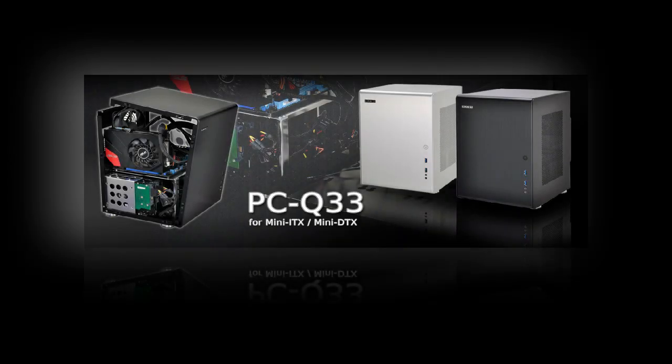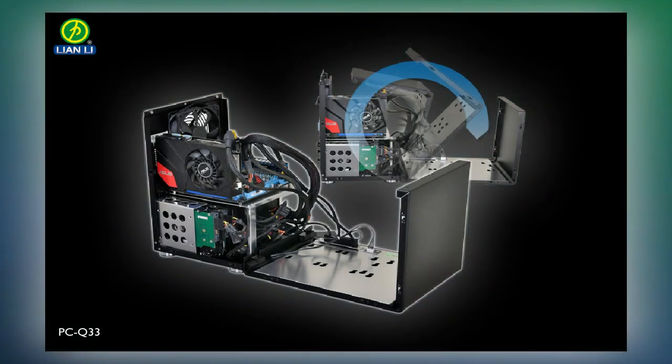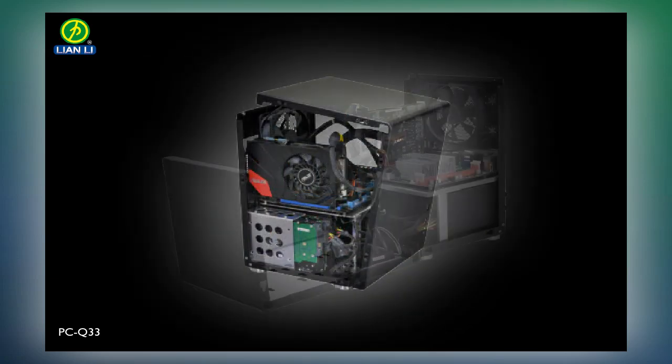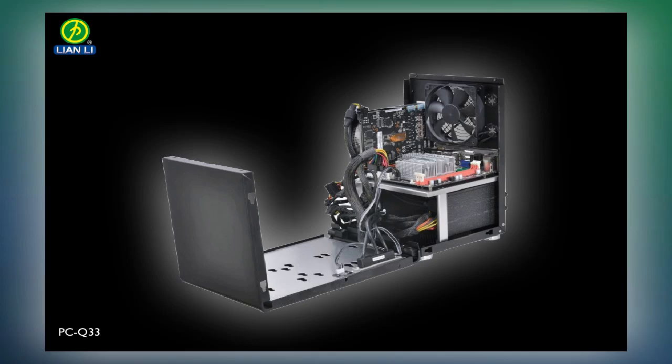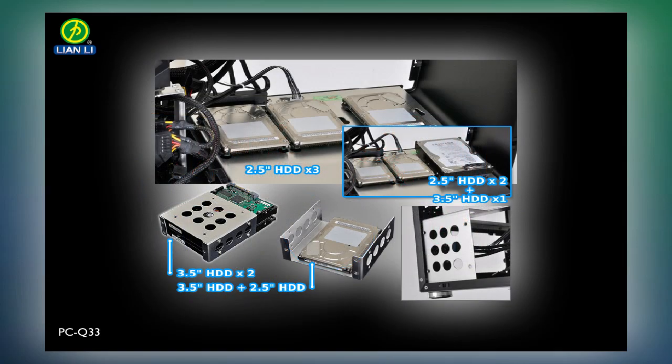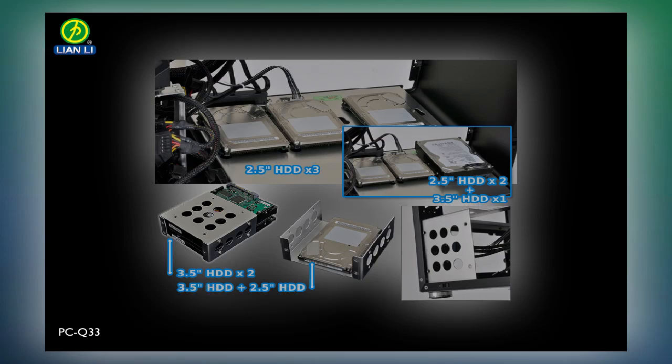Lian Li PC Q33. The Lian Li PC Q33 is not just a PC case — it's an enclosure with a unique hinge front panel that allows easy access to the internal components. There is a 120mm fan on the rear to exhaust hot air out of the chassis. Internally, the case supports three 2.5" and two 3.5" drives, which can be installed in a cage below the motherboard or on the inside of the front panel.